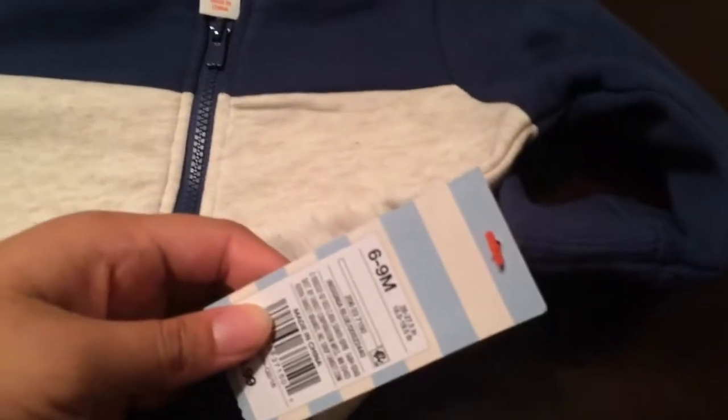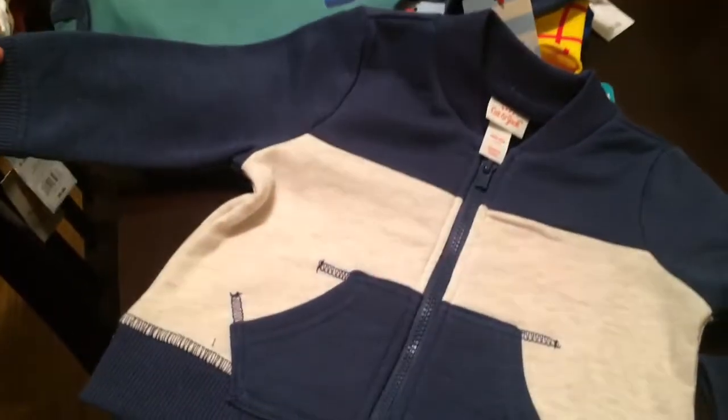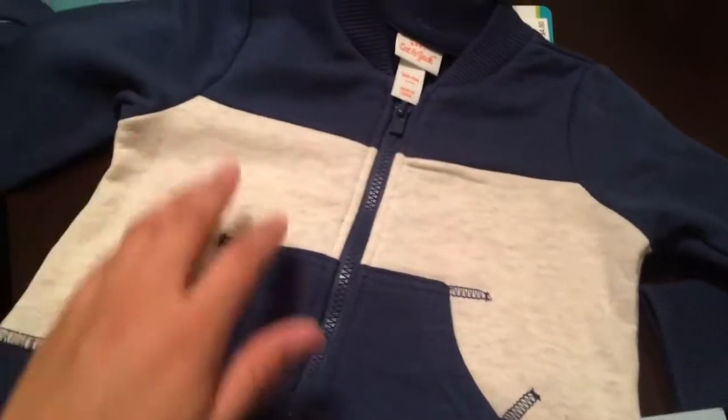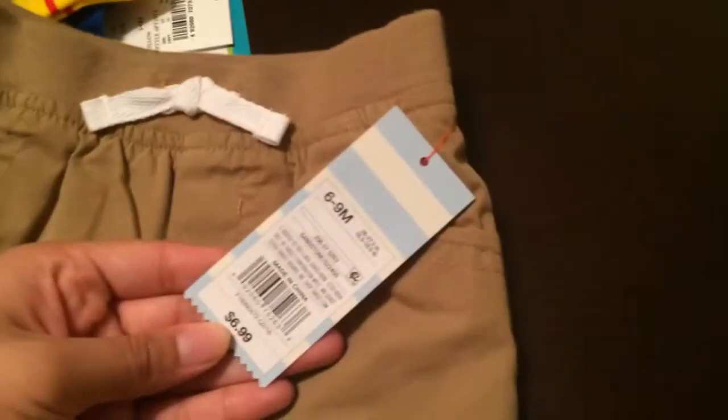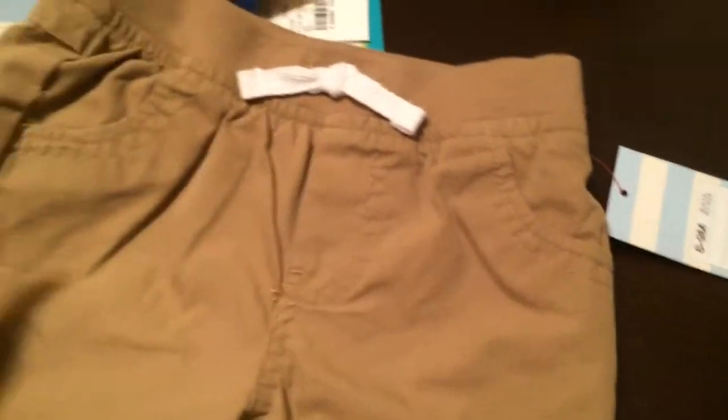And then the next one is this little sweater from Cat and Jack also — this was seven dollars, six to nine months. This is so cute, this is my style. He also got some khaki pants — I'm not a really big fan of jeans, I just love these. And they've got the grip at the ankles. It's also Cat and Jack, this was seven dollars.